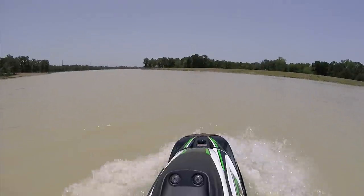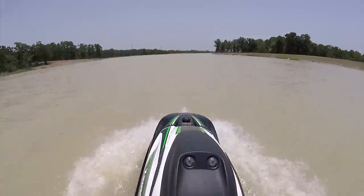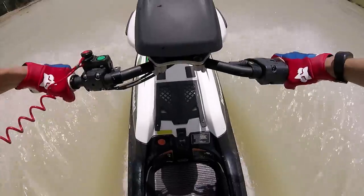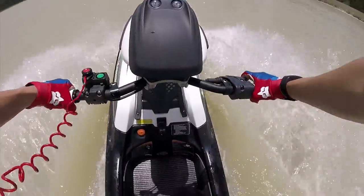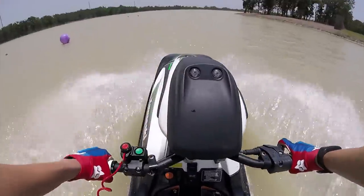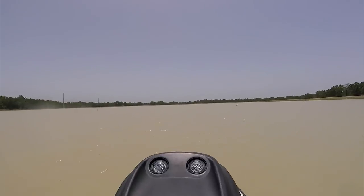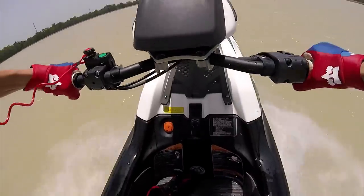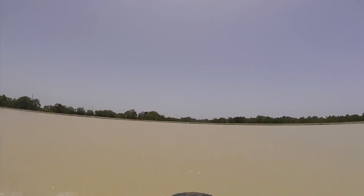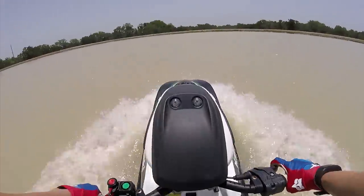Here we have the SXR 1500 — this is a 2017. The biggest difference outside of size and power is that you sit up a lot higher on this ski. The hull is higher out of the water, so your foot level at speed is actually above where it would be on a Superjet, making the tippiness a little more pronounced. The four-stroke delivers very smooth, effortless speed and torque — a two-stroke is going to have less torque than a four-stroke, just by nature of the engine.